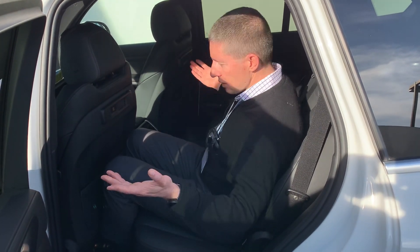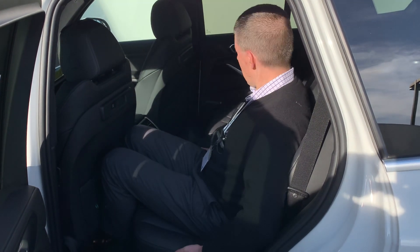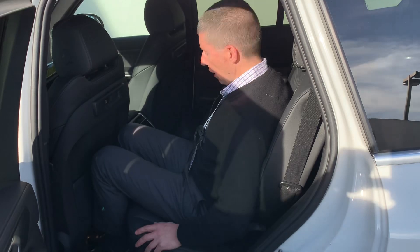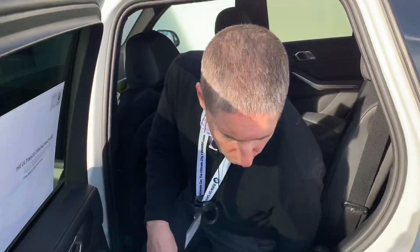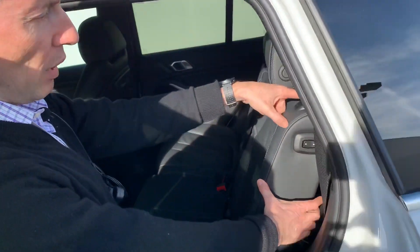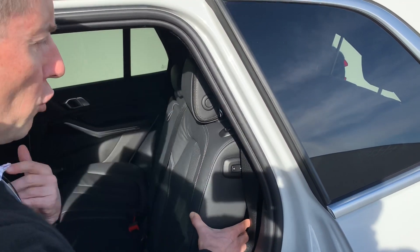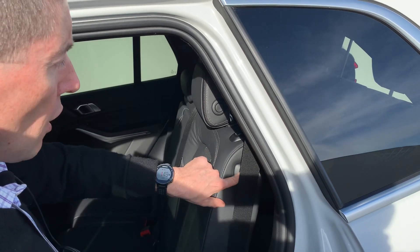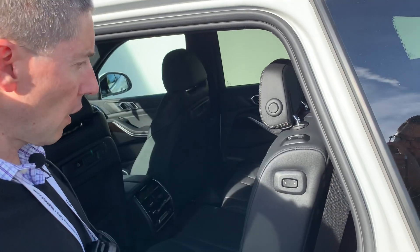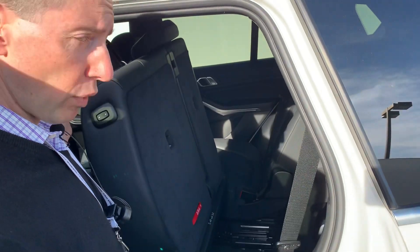So now it's moved all the way forward. For reference, I'm about 5'10" and I'm pretty comfortable like this. To get into the third row it's a little tricky — there are two buttons here and they are confusing. One button will fold the seat; that's not the one I want. The other button is what I use — it actually moves the first row forward too, because otherwise there's not enough room. It does everything automatically, so when it stops I can get in.